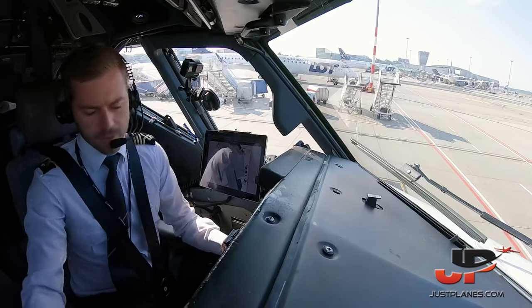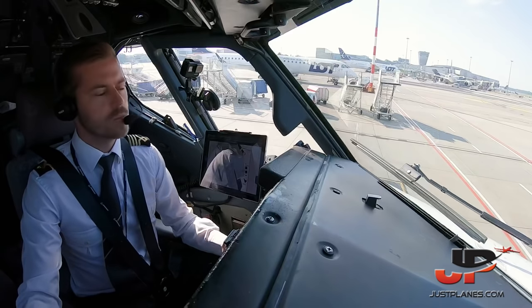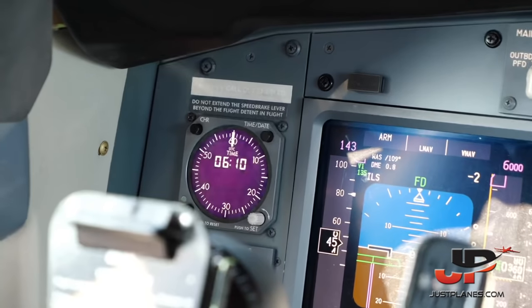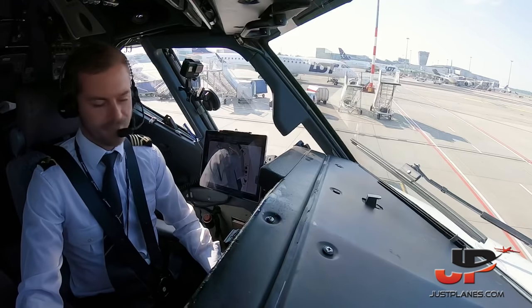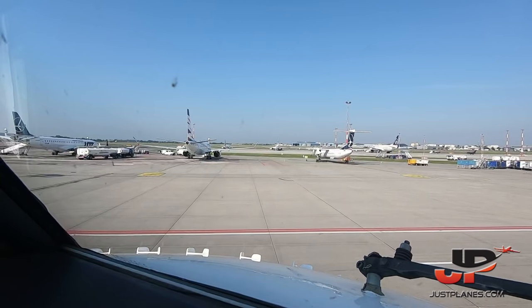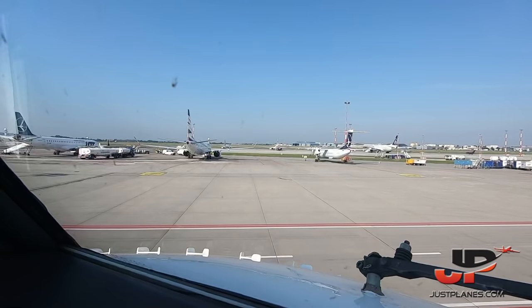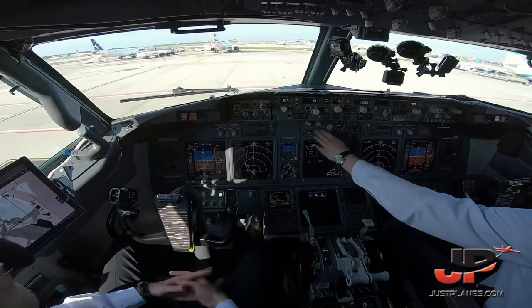We got pushback clearance, facing Zulu. Advise when to release the parking brake. Facing Zulu, please release the parking brake. Parking brake is released, block-off time 0610 — on time. We start pushback facing Zulu — correct. Ground flight tech — you can start your engines. Start sequence will be 2, then 1.